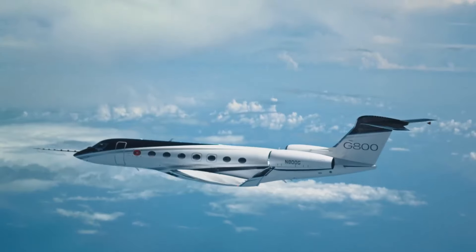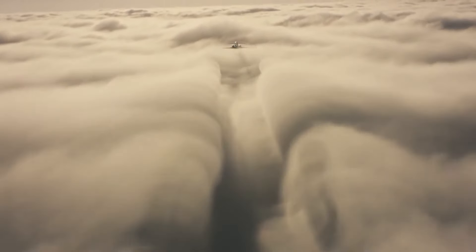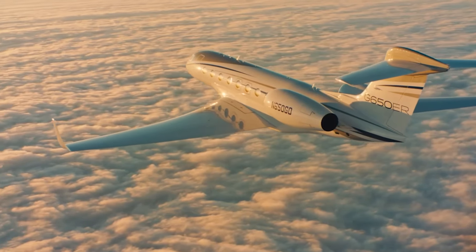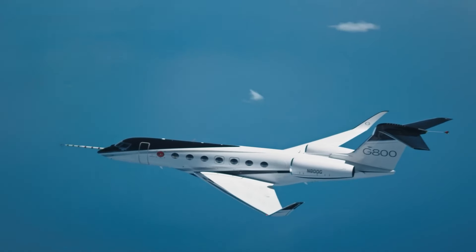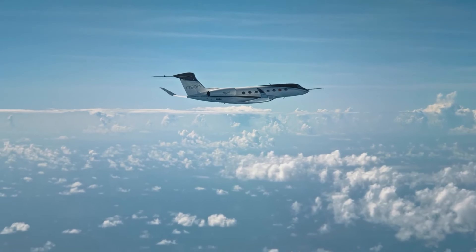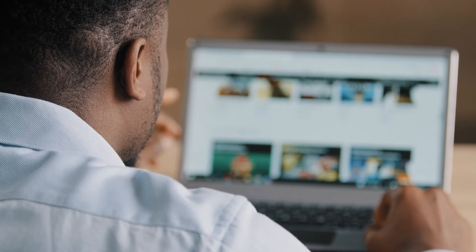There's a lively debate about what's best: the latest and greatest or the timeless classics. That's what brings us to a head-to-head comparison of two titans from Gulfstream — the G800 and the G650 ER. Both jets are jewels in the crown of luxury travel, offering top-notch performance, comfort, and a dash of prestige. We're going to dive deep into everything from how much they'll set you back, what it costs to keep them flying, and how far and fast they can take you — to uncover which jet truly reigns supreme.